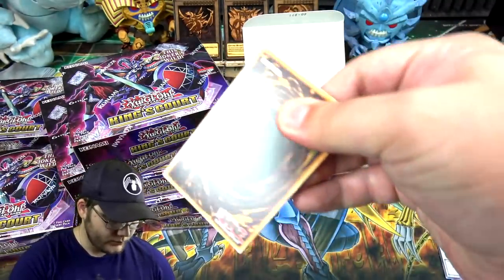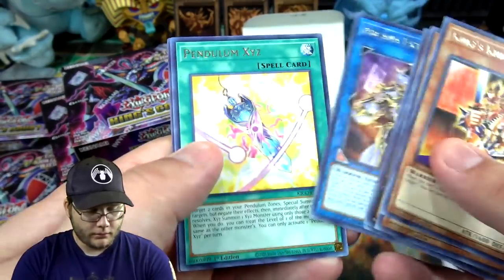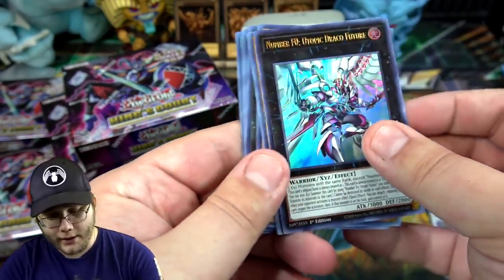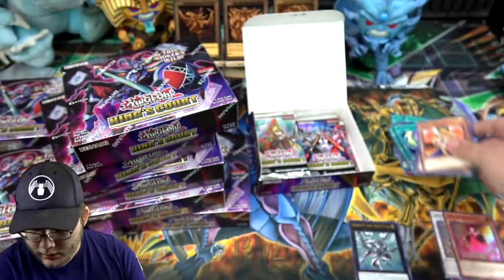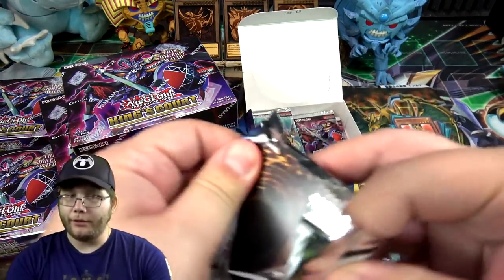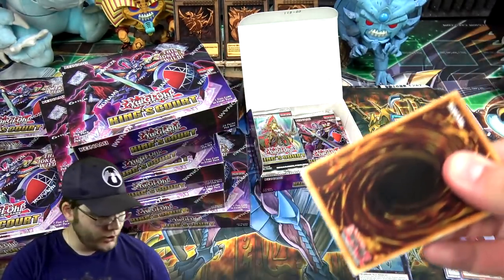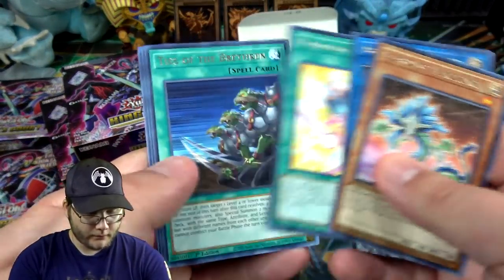I chose to go with the case of this instead of the next main set — hopefully it pays off. Oh hey, there we go — that's a good start. Number F-Zero Utopic Draco Future! Good start for the ultra rares. You should get about three ultra rares per box, and you can also get three ultra rares as a collector's rare.